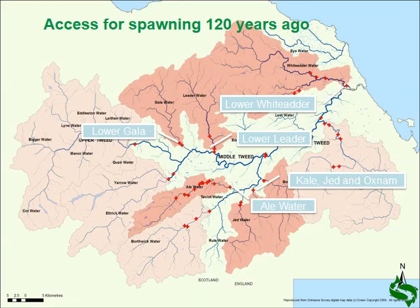So that was 47% of the catchment partially obstructed. And to add to that, there was another 31% of the catchment completely obstructed to salmon. We can see the Wittadda, Leda, Gala, particularly the Alewater with a whole series of mills, and then other tributaries — the Teviotwater, the Jed, the Kale, and the Oxnam. That was another 31%, so 78% of the catchment was severely affected by obstructions. Salmon were largely restricted to spawning in the main channel, and in that area there was severe netting, poaching, and pollution going on. That provides the context to where we are now — things are much better than they used to be.